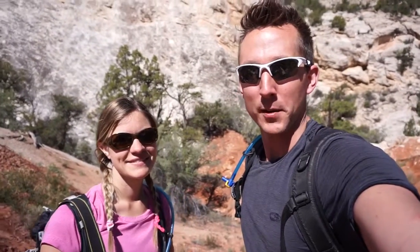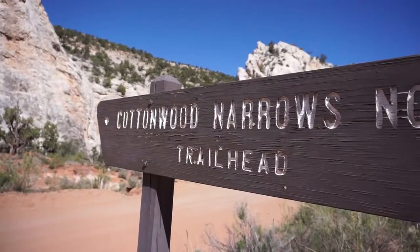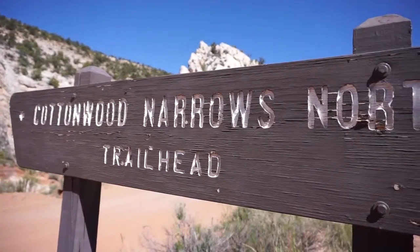Hey everybody, it's Nate and Steph from Adventure in a Backpack. We are here just east of Bryce Canyon National Park in Utah today near Cannonville, and we are going to hike the Cottonwood Narrows.